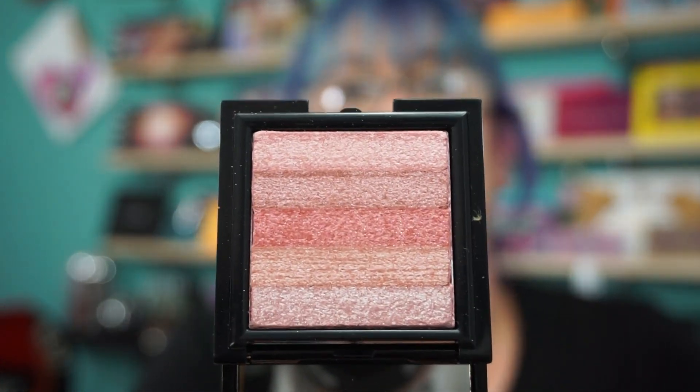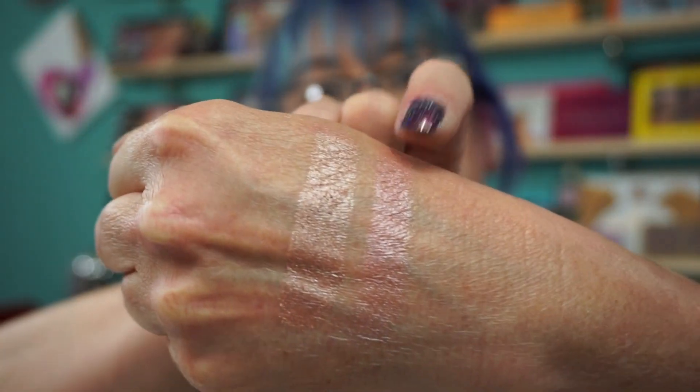Then they had a little set called Party Glow Duo. It came in a little silver box like this. This came with a mini shimmer brick in Wild Rose. Give me a swatch. I love these little shimmer bricks of hers. And obviously everything's pink.